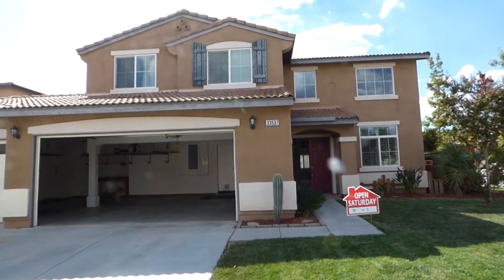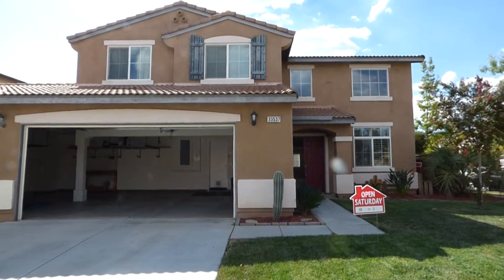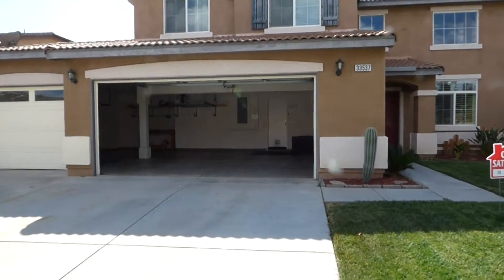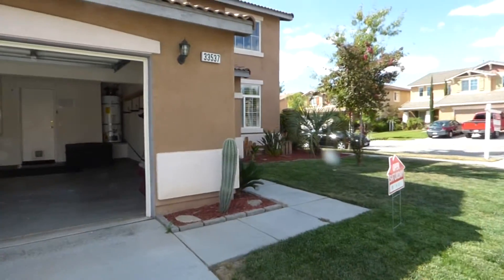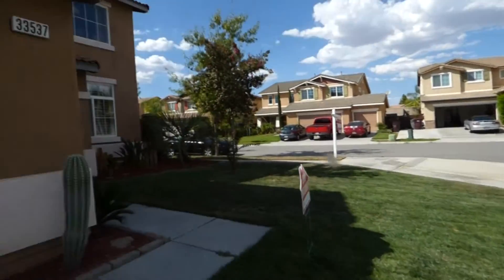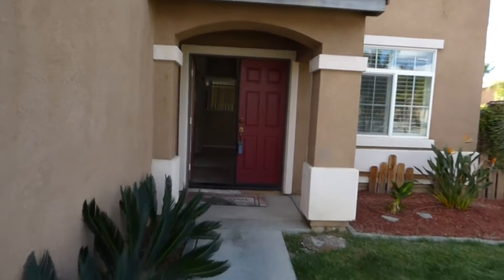Hi, this is Dan at Harbell Realtors. I'm at 33537 Mint Avenue here in Moriata. It's a beautiful house — five bedroom, three bathrooms, three car garage, corner lot, nice area — and we are going to go inside and see what we got inside.